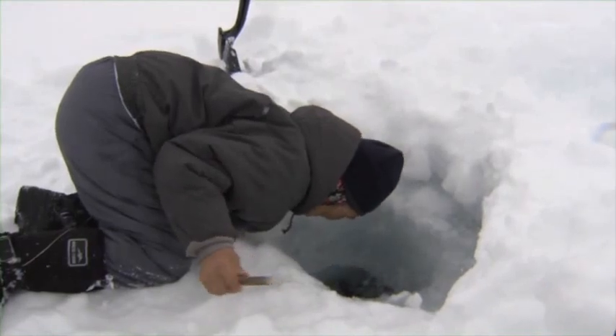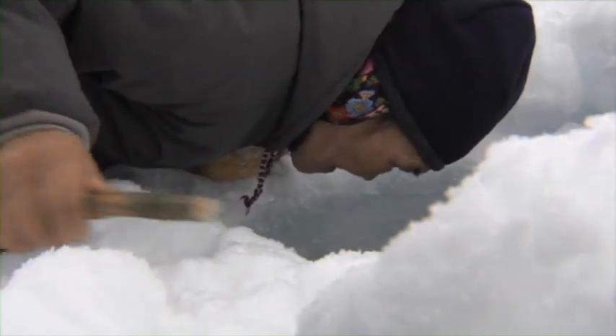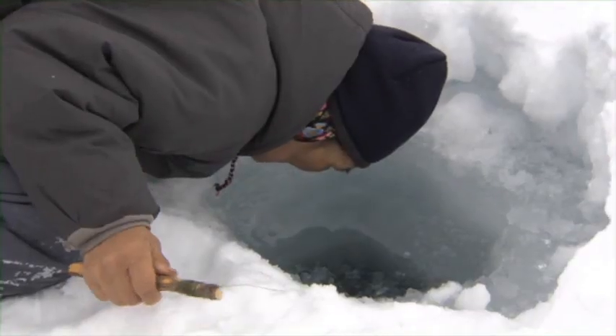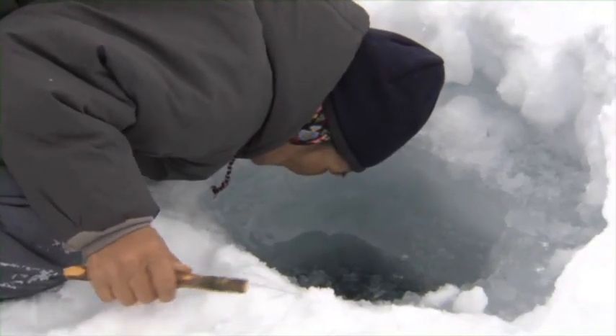This classic Inuit pose shows Sarah shielding the hole with her shadow and blowing the ice chips to the side of the hole so she can see down into the water to watch the fish swim around and approach the lure.